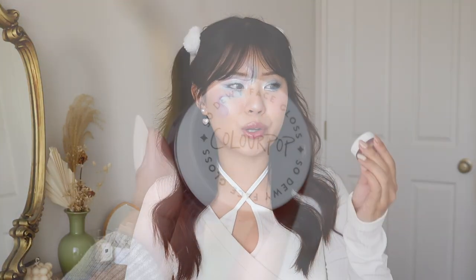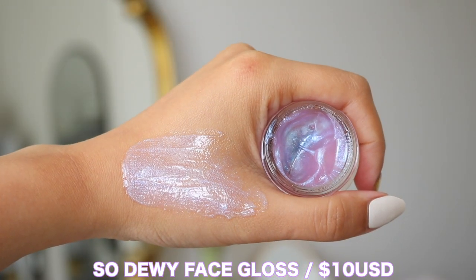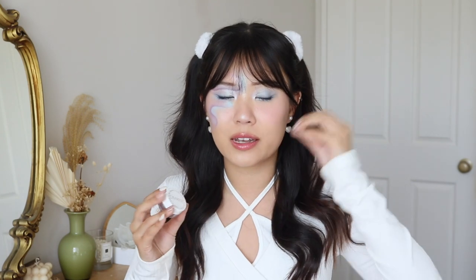Next up we have their So Dewy Face Gloss in the shade Panoramic, and this is 10 US dollars. Apparently this is a comeback product, and I'm thinking — I've never seen this product before, and I've been reviewing Colourpop since 2016. They're bringing back their fan-favourite Dewy Face Eye Gloss with a first-ever duochrome finish. This is definitely giving like putty highlight, and you can use it on your eyes as well. I actually have not used this yet because I'm literally terrified — these really jelly-like products I just know are going to pick up product underneath.